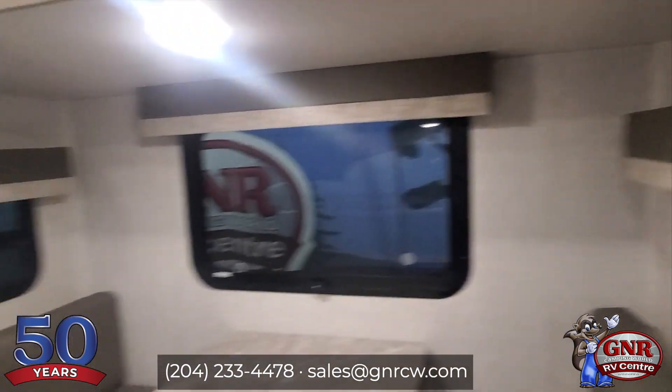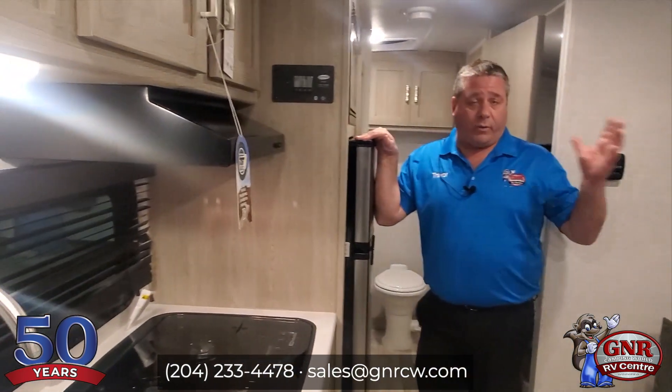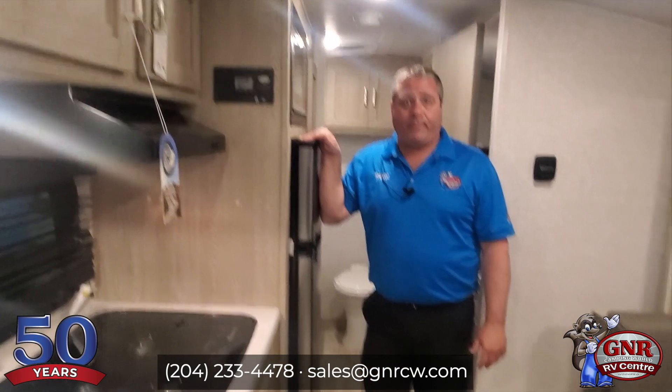There's lots more to talk about, but we'll leave it at that for now. The 2022 Flagstaff E-Pro — this is the bunk model, as you saw. You can get a hold of us at gnrcw.com. You can also email us at sales@gnrcw.com, or call and text us at 204-233-4478. We are located in Winnipeg, Manitoba, Canada. Thank you.